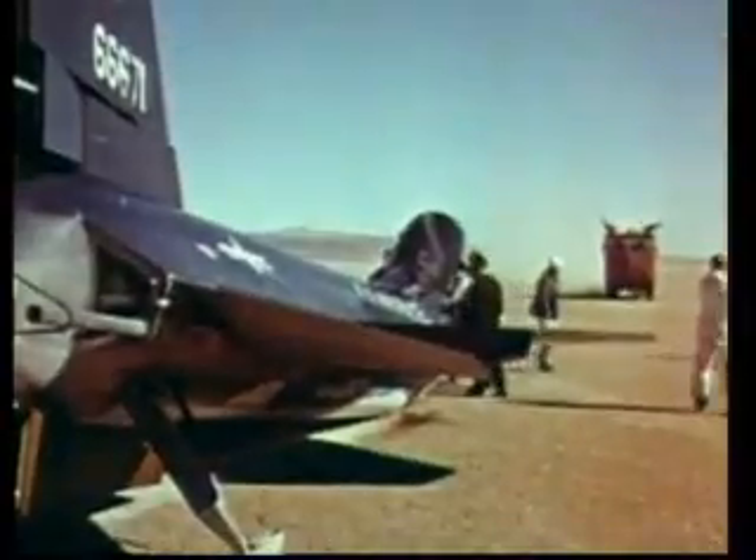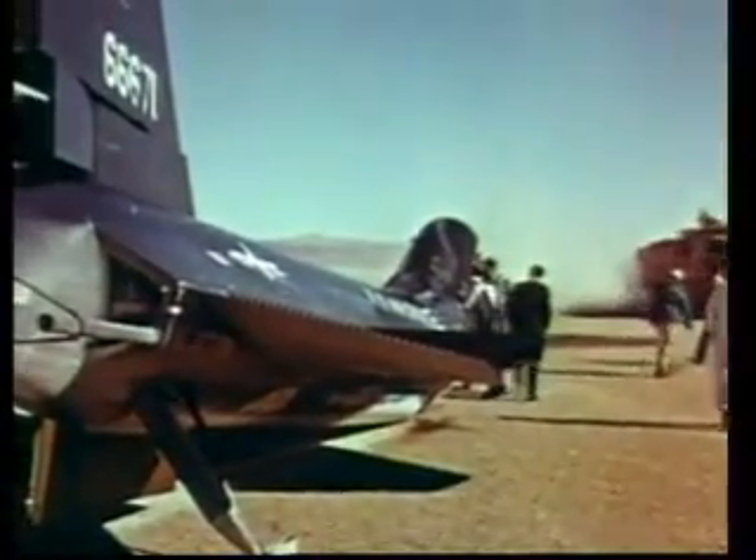November 5, 1959. X-15 number 2 makes its third powered flight. There's a fire warning, and test pilot Scott Crossfield is forced to make an emergency landing. With the extra weight of unburned fuel and a hard emergency touchdown, the back of the X-15 breaks. Crossfield is okay. It's one of many close calls in an extraordinary program that will take man higher and faster than ever before.